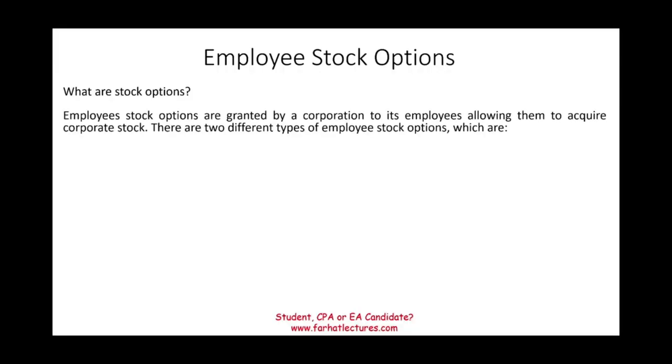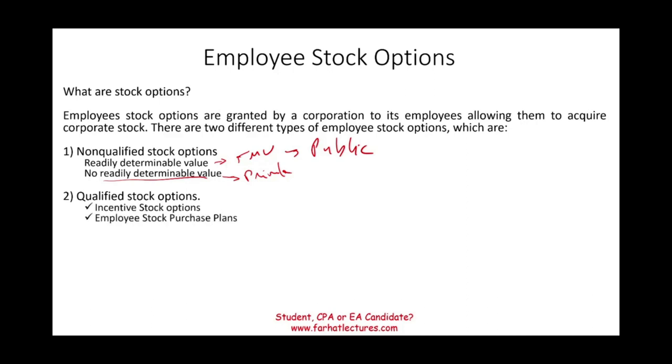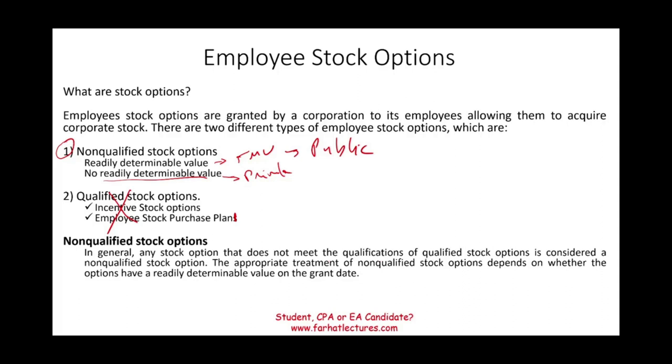Let's talk about the different types of stock options. You could have non-qualified stock options or qualified stock options. Non-qualified stock options can have two types: options with readily determinable value, meaning they have a fair market value that's known — we're dealing here with public companies — or non-qualified stock options that don't have a fair value, where we're dealing with private companies whose stock is not publicly traded. Under qualified stock options, we have incentive stock options and employee stock purchase plans. In this session, I'm going to deal with non-qualified stock options. Any stock option that does not meet the qualification of a qualified stock option will be non-qualified.